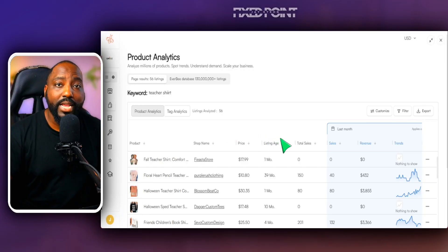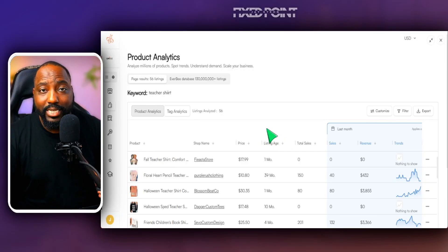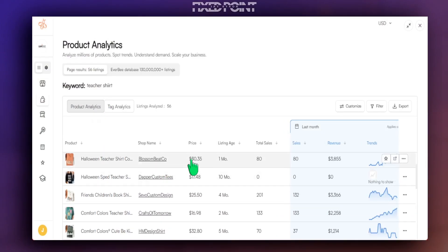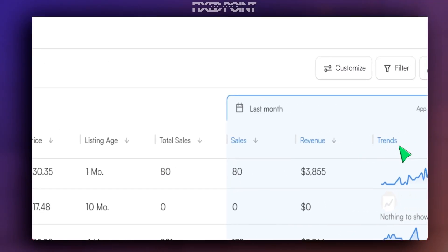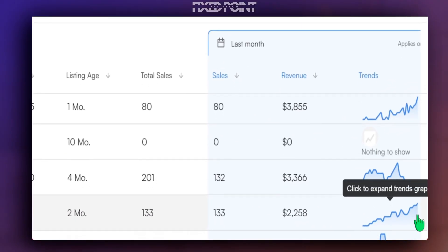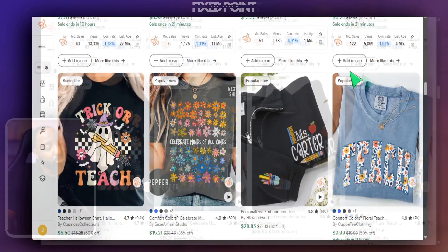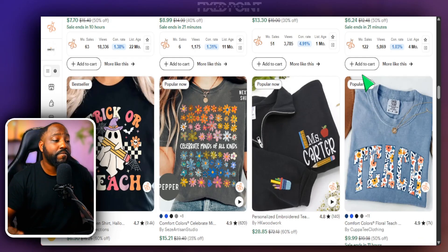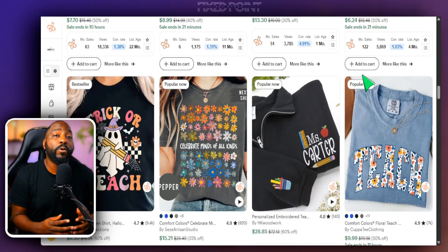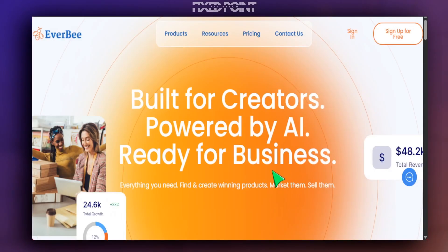The tool we're going to use today is Everbee. It's a fantastic tool because it breaks down not just the amount of products sold, but all the data regarding price, listing age, total sales, monthly sales, and a trend track to see if a product is going up in sales or losing momentum. Without this data, it's very hard to design with confidence.